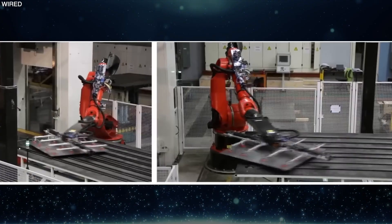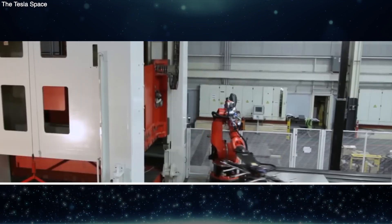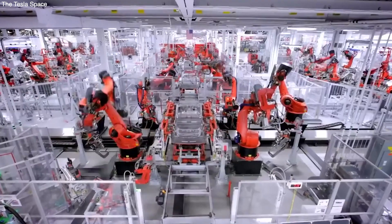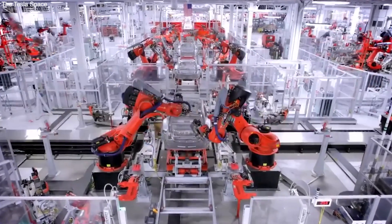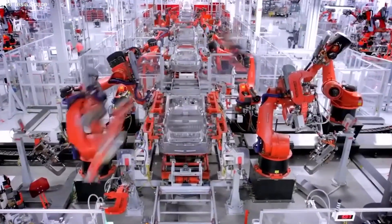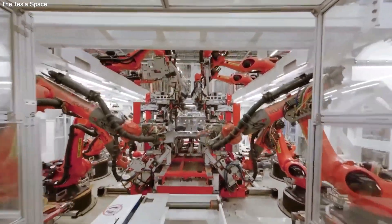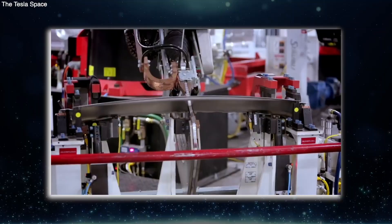The next step is to put it all together. Big robot arms and conveyor belts start to help at this point. They weld all those stamped pieces together to start making the skeleton of the Model Y body. As the skeletons move from one robot to the next down the line, each one adds a new piece to the puzzle. Once it's done, the facility starts putting on the body parts like the fenders, doors, hood, and trunk.